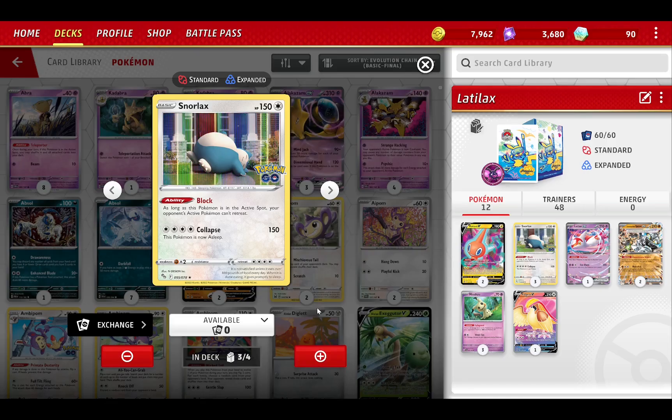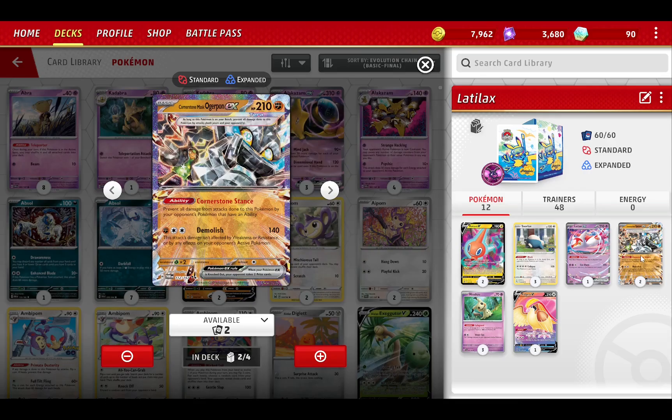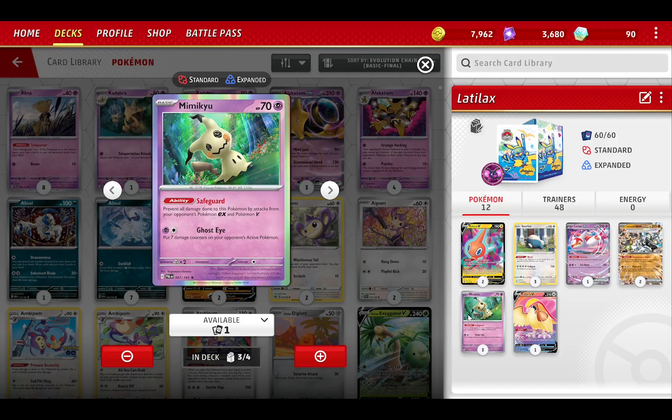We can trap every single one of the opponent's Pokémon with Snorlax, stopping them from retreating. Usually that's a good starter — it puts the opponent in a bad situation. We can also put Cornerstone Mask Ogerpon in and stop every single attack from doing anything, as long as that Pokémon has any abilities. Or you can use Mimic, because most decks have a ton of EX and Pokémon-V right now, so we can stop the damage that way too.